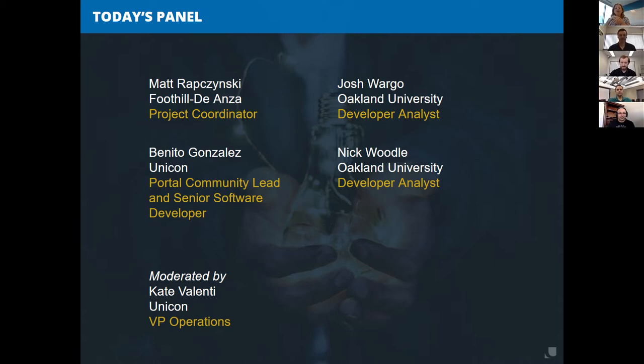I also have Benito Gonzalez, a colleague of mine here at Unicorn who leads our portals program internally. He's also a senior software developer for Unicorn, and if you participate in the uPortal community at all, he's probably a familiar name and a familiar face.